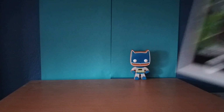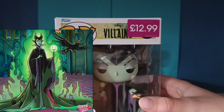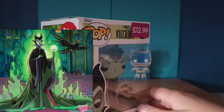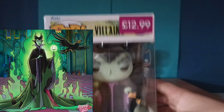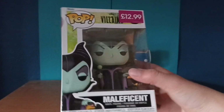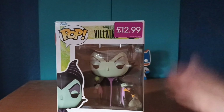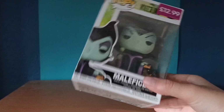Next up, from the Pop Villains line, we've got Maleficent. I had both of these on my wishlist so it's pretty good to pick this up. It retails for £13. I picked this up mainly for tomorrow's video — she's decorating for Halloween.